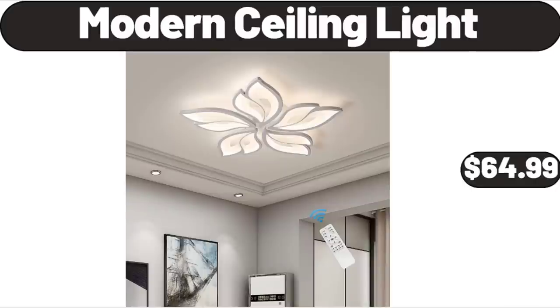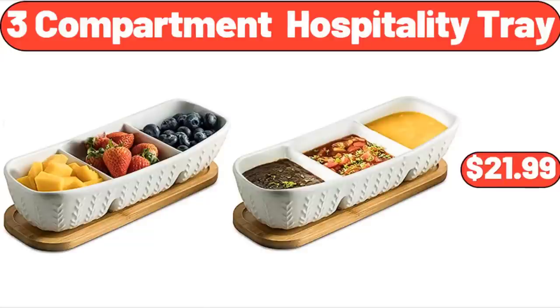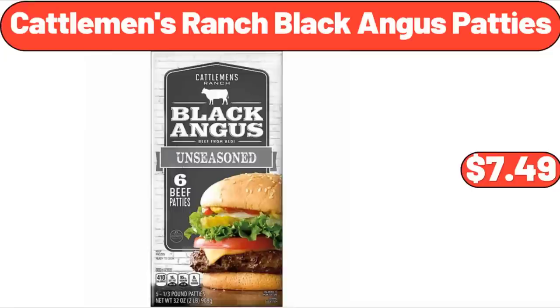Modern Ceiling Light, $64.99. Bar Stool Set of 2, $79.99. 3-Compartment Hospitality Tray, $21.99. Cattleman's Ranch Black Angus Patties, $7.49.